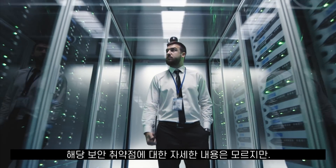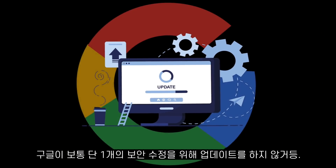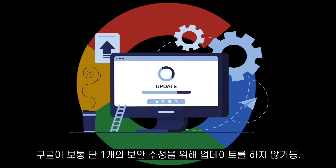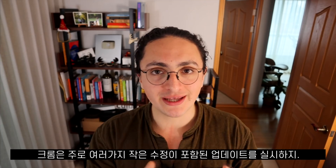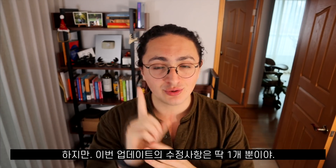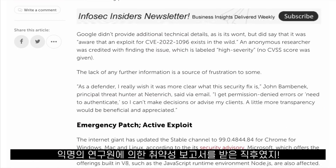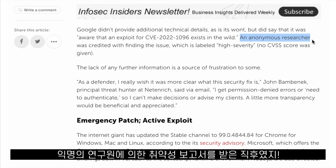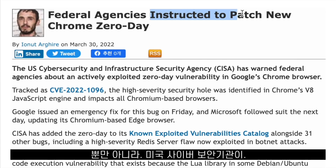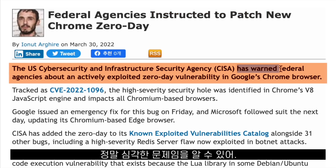Even though we don't know the actual details, we can tell it's a big one because Google doesn't usually push an update that contains only one security fix. Usually Chrome updates contain many small fixes. This update has only one fix and it was pushed really quickly after receiving the report from an anonymous researcher. We can also tell this is a big deal when the US cybersecurity agency orders all federal agencies to update their browsers immediately.